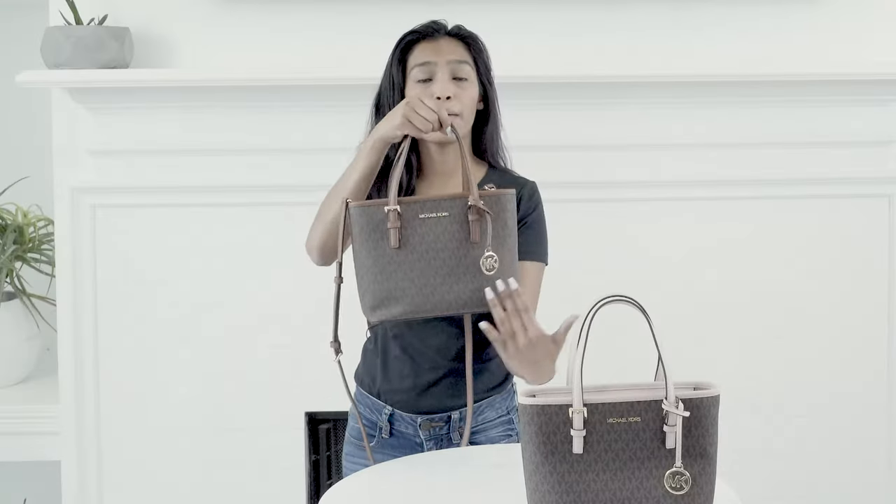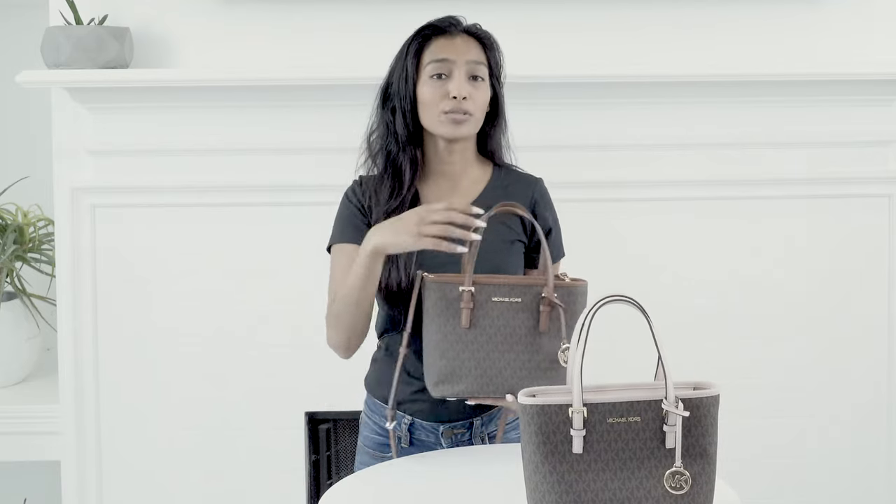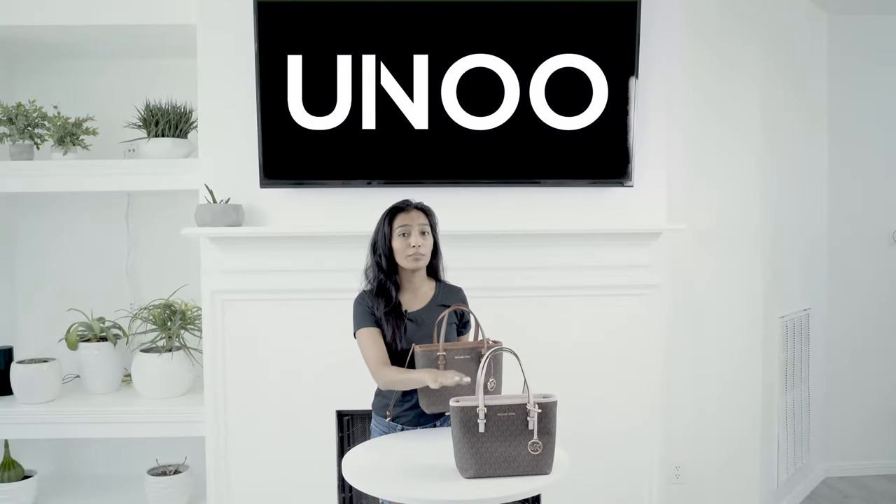It comes in the brown signature with the acorn accents, as well as the brown signature with the blush accent.